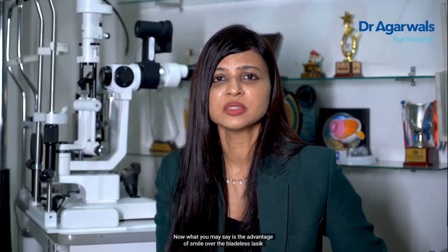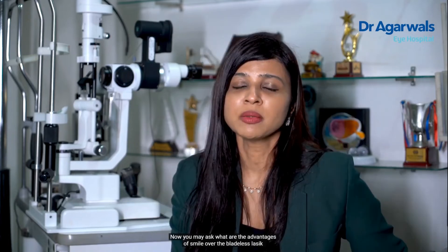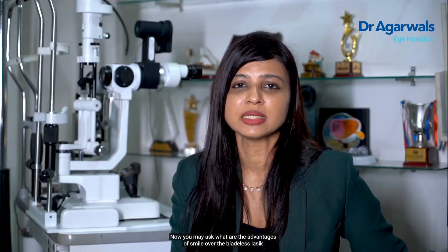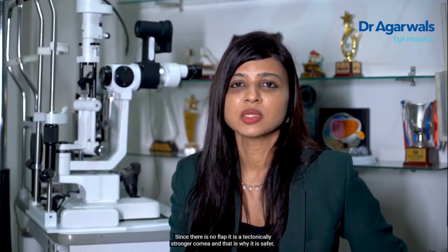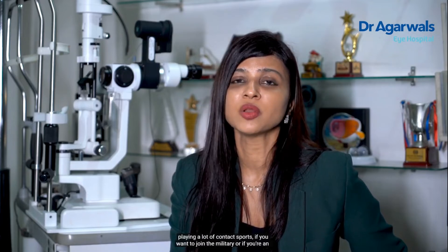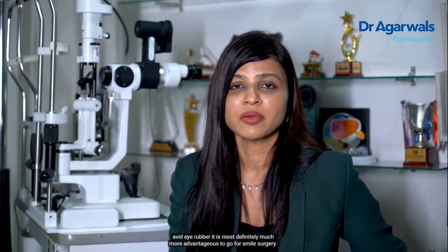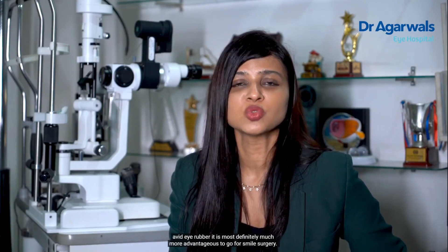The advantage of SMILE over bladeless LASIK is that because there is no flap, we are not cutting the surface of the cornea, and none of the corneal nerves are transected. Because of that, there are no symptoms of dry eye in these patients. Since there is no flap, it is a tectonically stronger cornea, which makes it safer — especially if you have a very active lifestyle, if you are a professional athlete playing contact sports, if you want to join the military, or if you are an avid eye-rubber. It is most definitely much more advantageous to go for SMILE surgery.